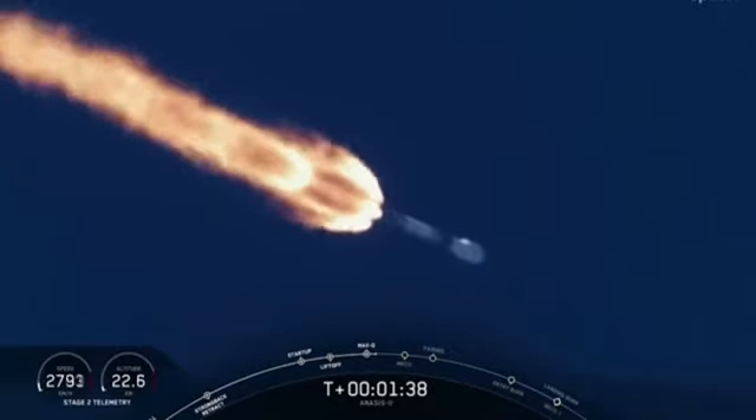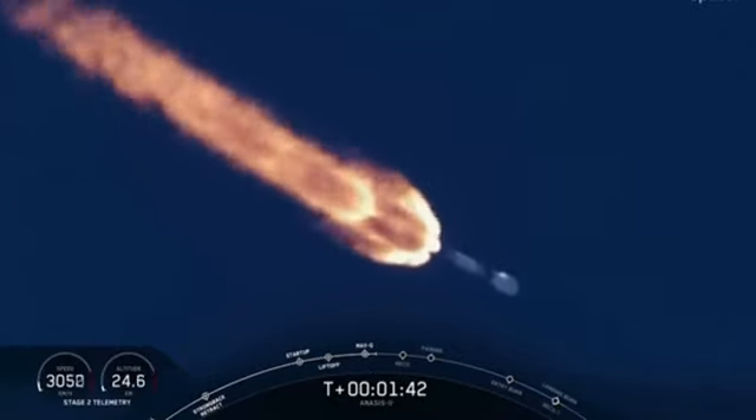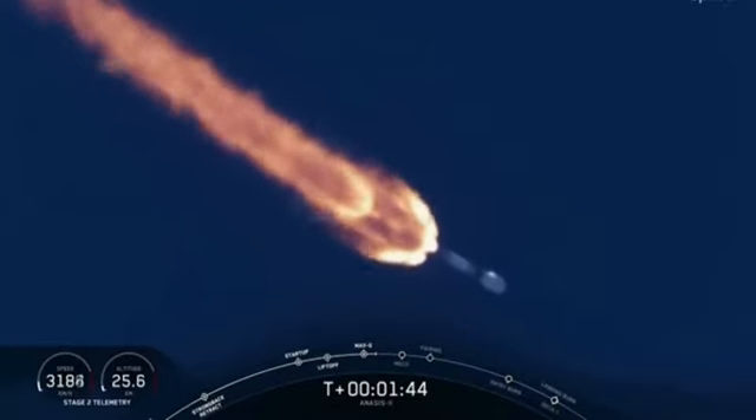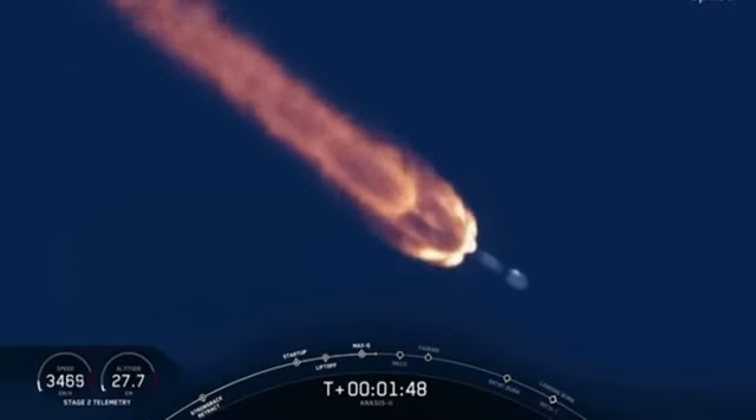VEGDI chill has started. That announcement from stage 2 propulsion. We are now beginning to chill in the turbo pump on the upper stage engine to get ready for its ignition coming up in about 45 seconds.